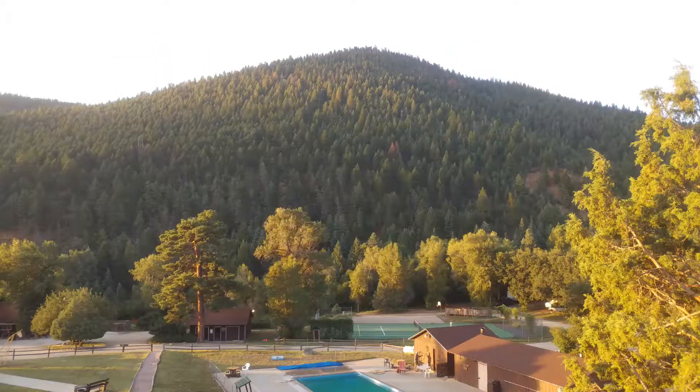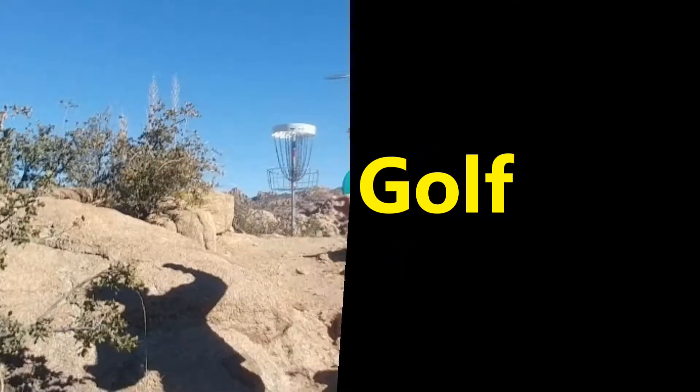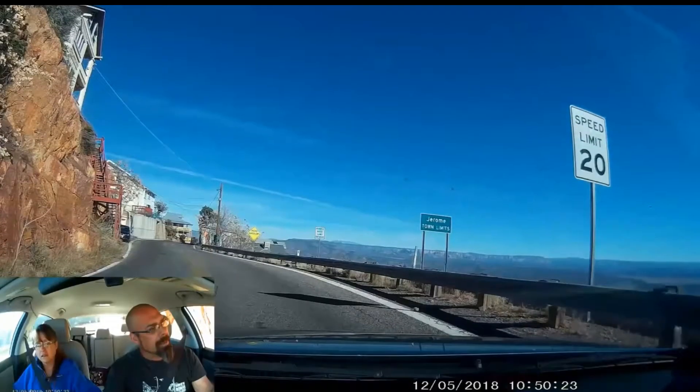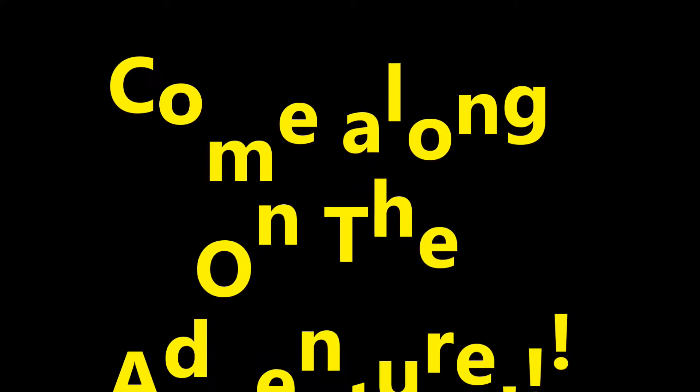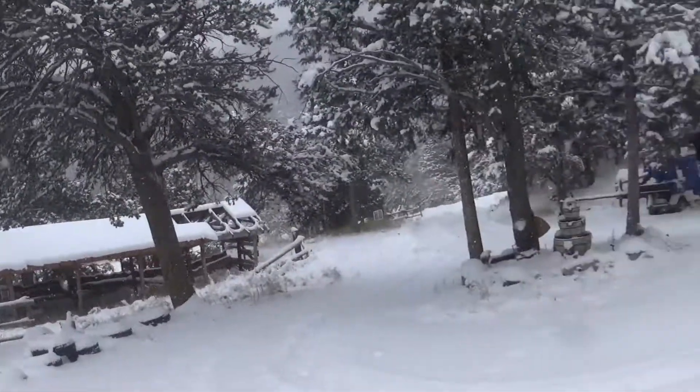Hello YouTube, this is the RV channel. I'm gonna try something new — it's winter time here at Cuddy's Hayden Creek Resort. Today is actually October 29th, 2019. Let me show you what we got going on here — solar panels, snow. There goes a UPS guy, wish I would have caught him.